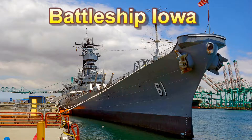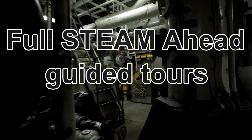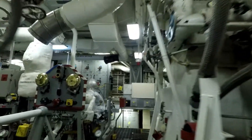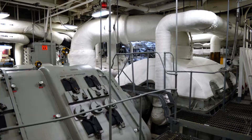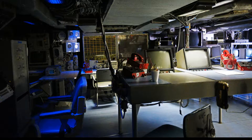The Battleship Iowa invites you to come explore fascinating parts of the ship which are usually off-limits. The new full steam ahead tour will take you deep into the ship with a knowledgeable guide. This two-hour interactive tour will show you the engine room, boilers, and combat engagement center.